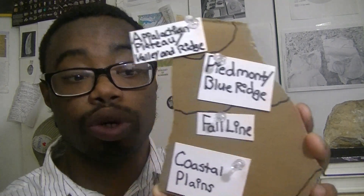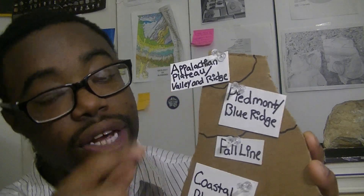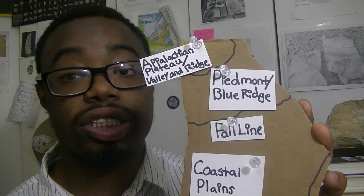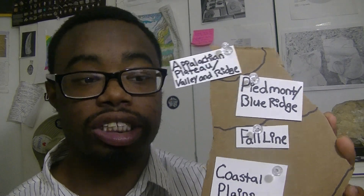Before I do that, I want to break down Georgia's geographical settings. Georgia is broken down into at least five different geographical settings, and each geographical setting is where we find fossils. So I have a cutout of the state of Georgia here, and in this cutout we have these five different places, these geographical locations, and where we find fossils in the state of Georgia.